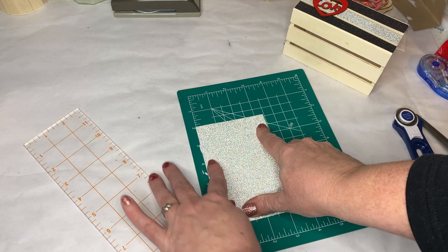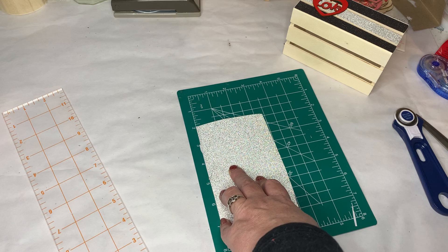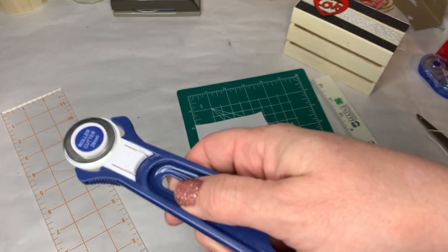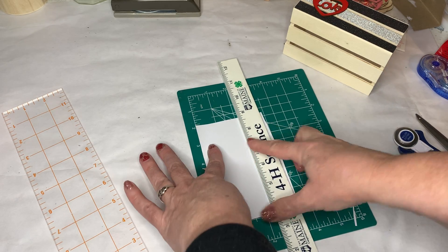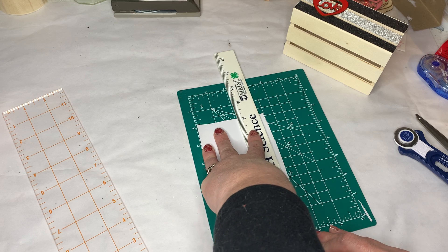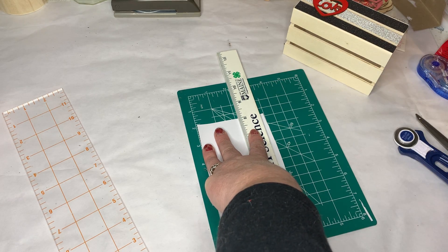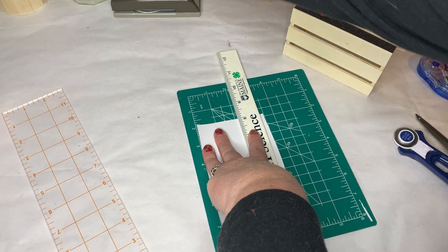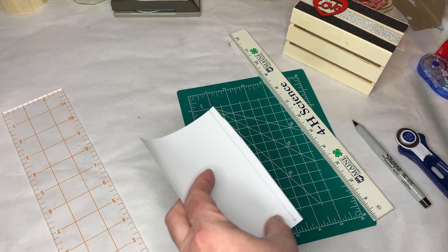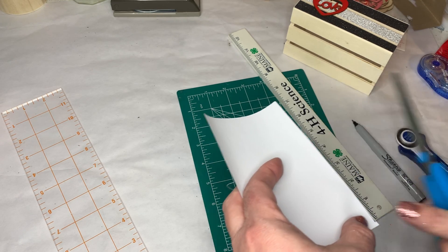If you didn't have this ruler but you had the mat and a cutter — or even if you don't have the cutter — what I would do is measure everything out the best I could with my ruler, draw a line, and then just take my scissors and try to cut on that line as evenly as possible. This doesn't have to be perfect — we're not building a house, we're not making a quilt.